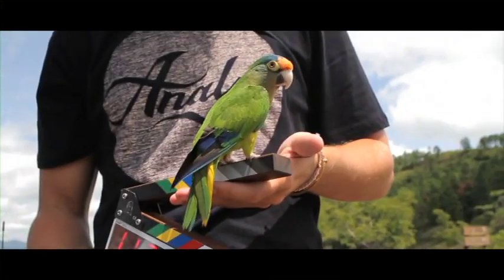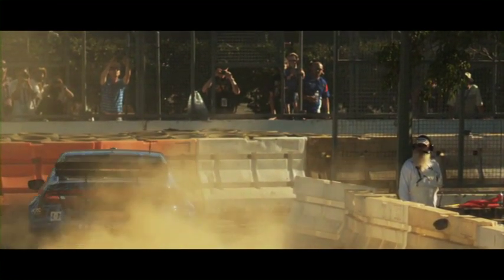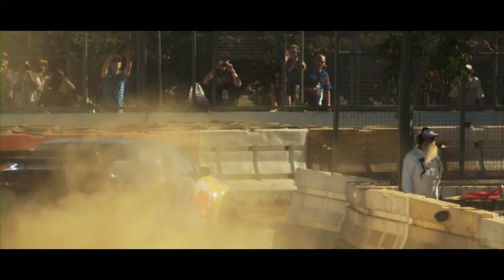We shoot a wide range of content, from X-Games to remote third world locations. The build of these lenses, having the same physical dimension, allows our shoots to be fast and efficient. We never have to adjust our accessories.